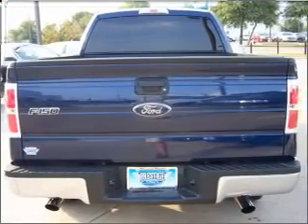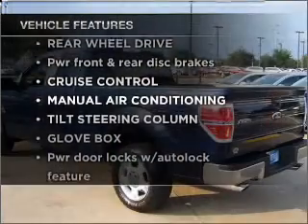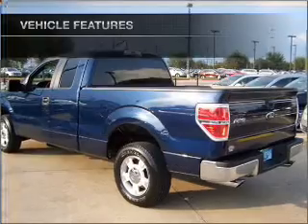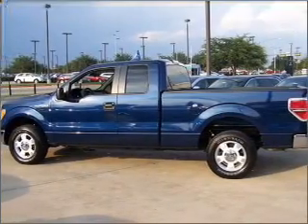Brake safely with the anti-lock braking system. Plus, enjoy these notable features that are included in this vehicle: air conditioning, power door locks, power windows, power steering, cruise control, and an adjustable tilt steering wheel.